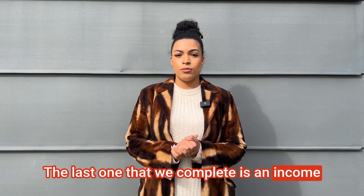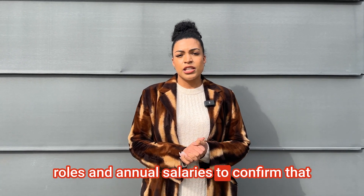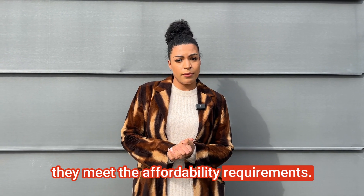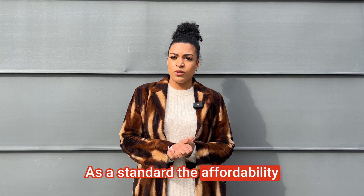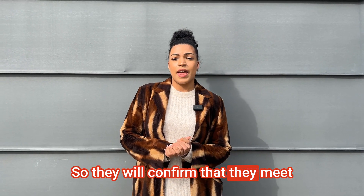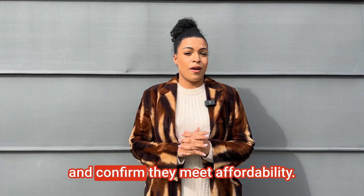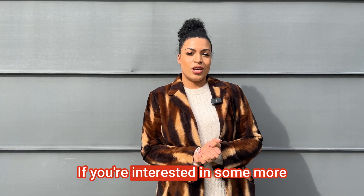The last check we complete is an income check which confirms the tenant's job role and salary to confirm that they meet the affordability requirements. As a standard, the affordability requirement is usually the rent multiplied by 30, so this will confirm that they meet the affordability for the property in order for you to rent it out to them.